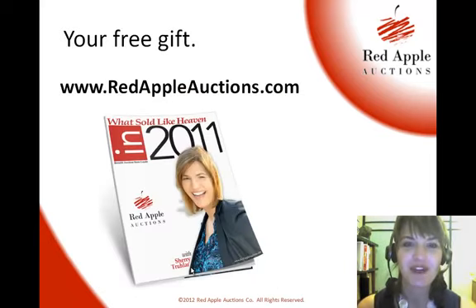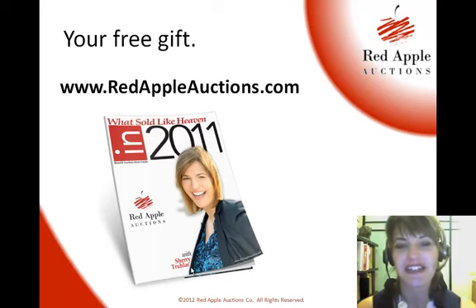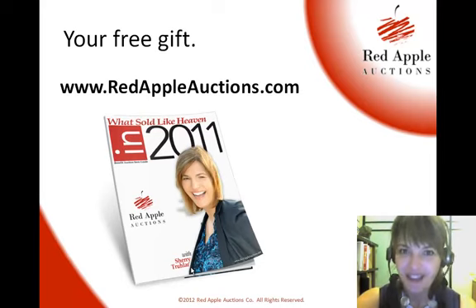Now, if you're looking for procurement tips, head on over to the website at redappleauctions.com, where you can get "What's Sold Like Heaven in 2011" — the top 100 items I sold for over value in auctions last year. It's a wonderful resource if you're just trying to get started with brainstorming. I'm Sherry with Red Apple Auctions. Thanks for watching, and as always, good luck to you in your next auction.